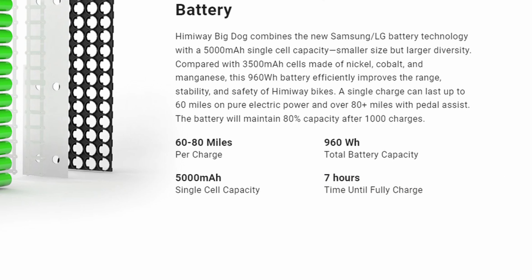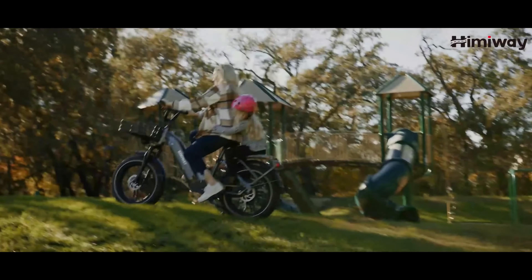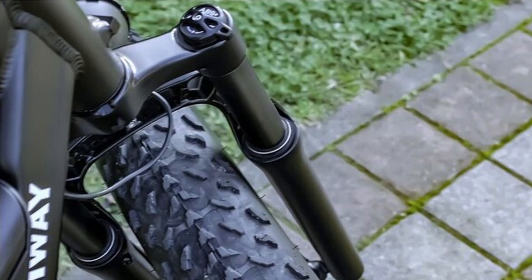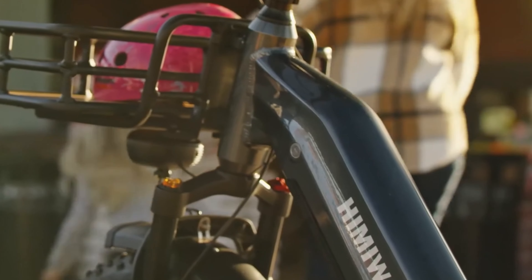This battery-motor combo will give you an estimated 60 to 80 miles using pedal assist. I'd estimate at least half that range if you're using throttle only, though many different factors go into range estimates. It looks as though the Big Dog has no rear suspension. It does have a front coil suspension with 80 millimeters of travel. A front fork suspension is considered a must-have by many riders, and at the Big Dog's price point, it would be surprising if it didn't come with one.